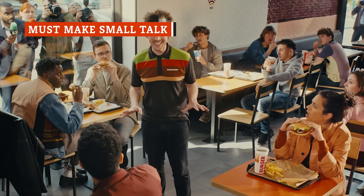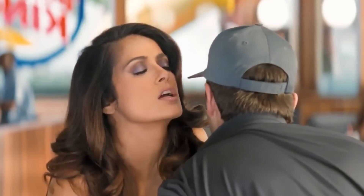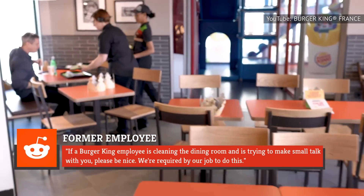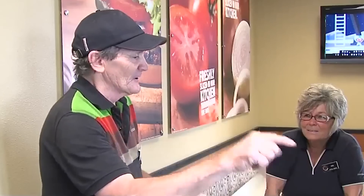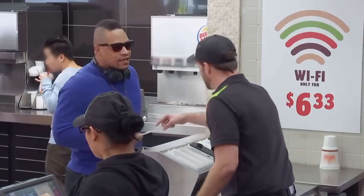Ever annoyed with a fast food employee for making small talk? We also want to eat our Whoppers in peace, but be patient with Burger King staff — they're required to converse with you. A former Burger King employee wrote on Reddit, "If a Burger King employee is cleaning the dining room and is trying to make small talk with you, please be nice. We're required by our job to do this. The rule is if they come within 10 feet or so, we're required to smile and make small talk." The employee added that a coworker was reprimanded for their failure to do so. So the next time a Burger King employee initiates a conversation, just be nice and maybe comment on the weather.